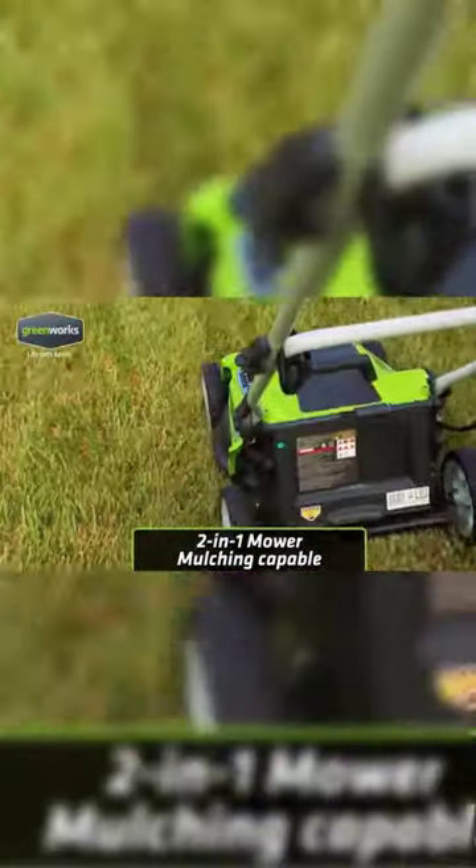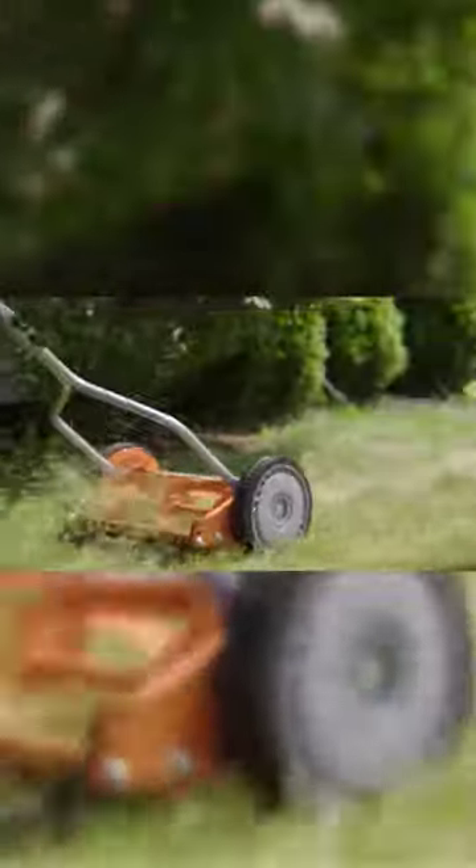What would your lawn look like if massive, swift mowing machines suddenly replaced those adorable tiny garden gnomes?